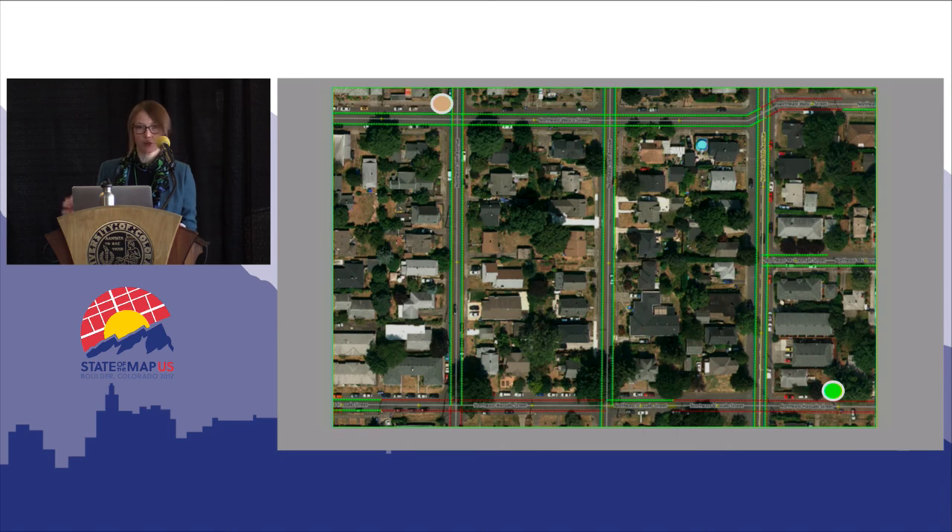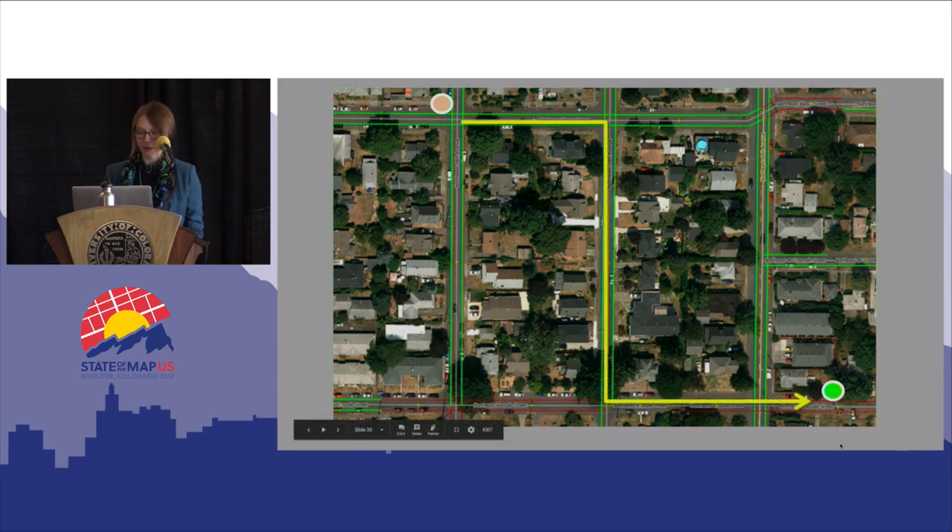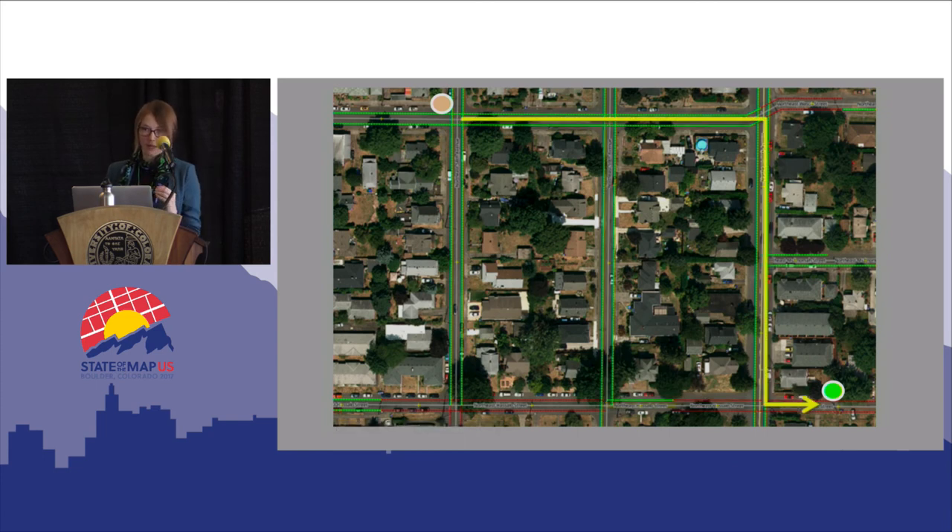Here's a quick toy version of what we think the sidewalk weighting should do. This screen capture from JOSM shows an area in my neighborhood with inconsistent sidewalk coverage — red areas do not have sidewalks, green areas do. Going from the orange dot to the green dot at the bottom, there are three possible paths, but only the third one has the best sidewalk coverage. So we want to make it appear shorter in the graph so that people are routed along it.